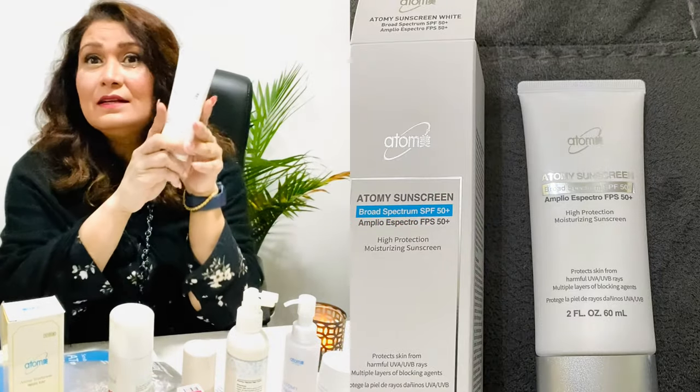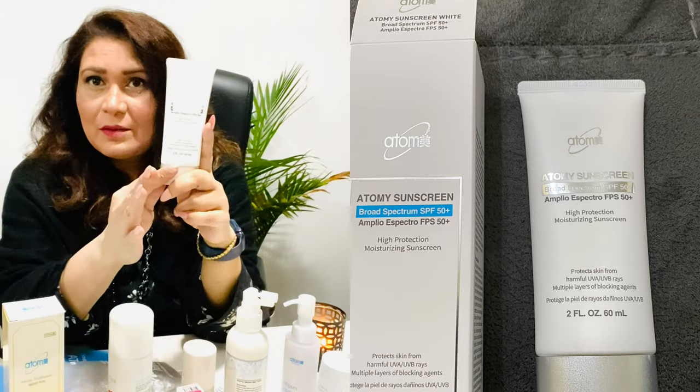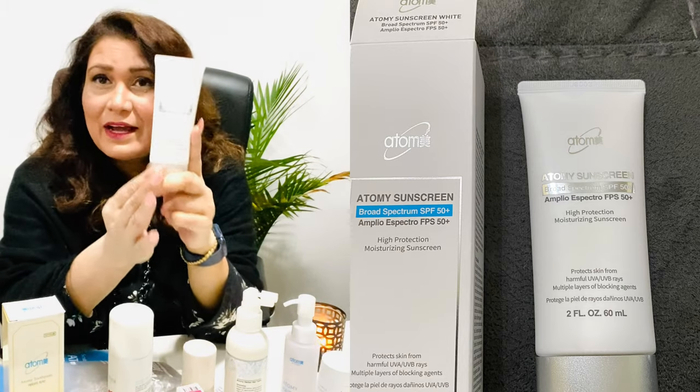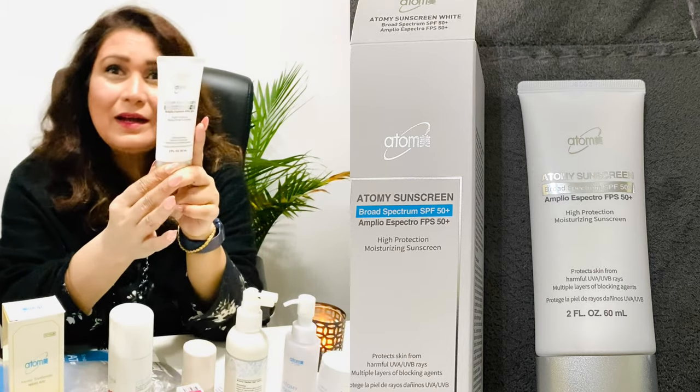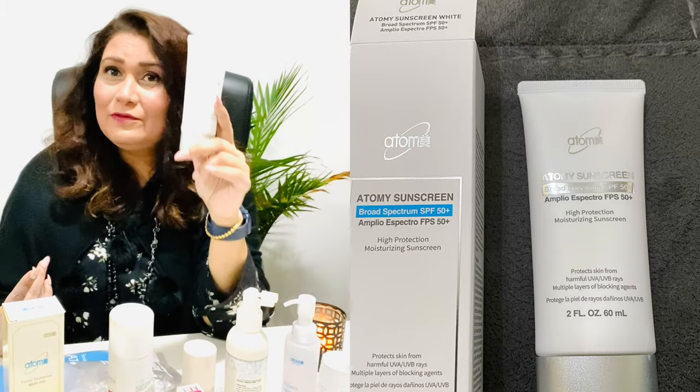They have this sunscreen product, which is always great for summer. I use it during summer or on a beach trip for amazing protection. You can use it on your arms, legs, feet, or face — it's really good.